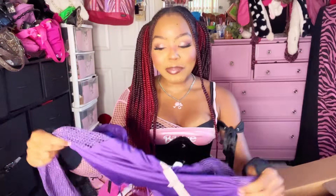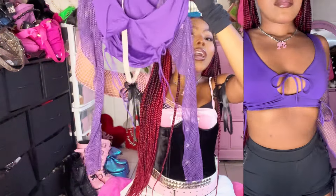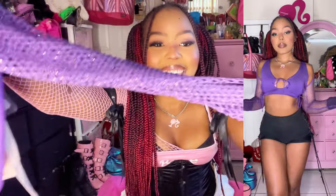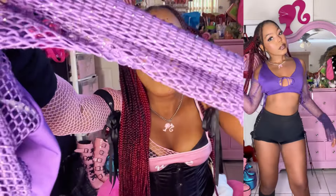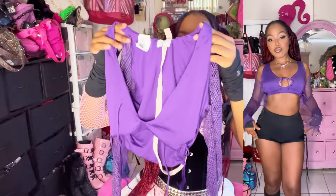My friend actually found this one for me and when I tell you this one is crazy — look at the sleeves! They're fishnet and beaded. It's so freaking cute, brand new by Princess Polly.